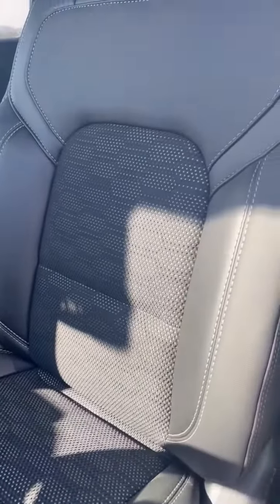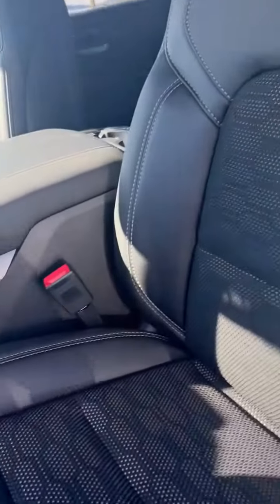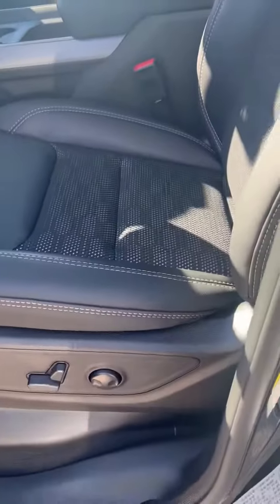Let's have a peek inside. So this one is the Sport cloth, which gives you the vinyl outside and the mesh cloth insert. Kind of a neat look to it. It's got a power seat — let me hop up inside here.